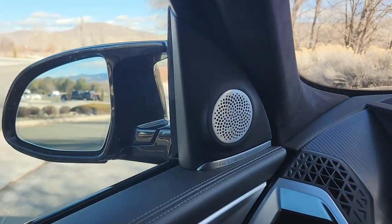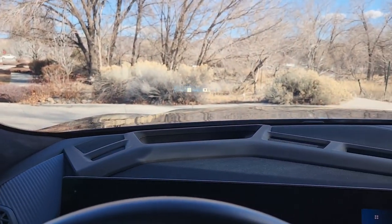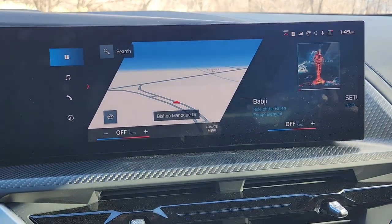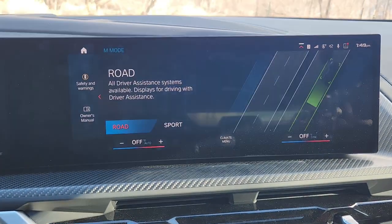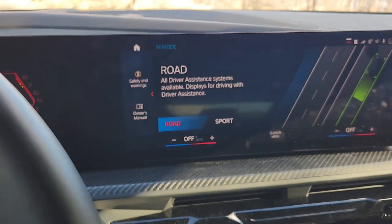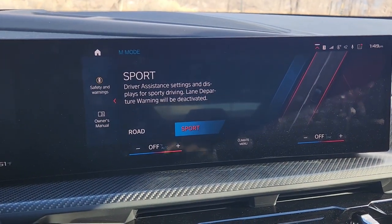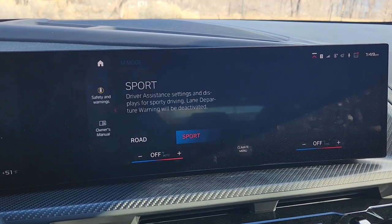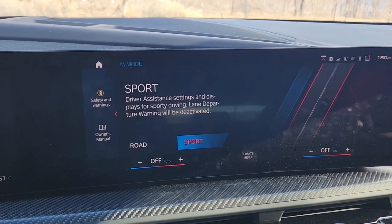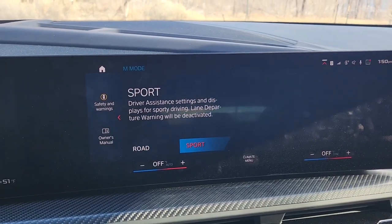When you press M mode on this screen, it says road or sport, and in some cars it says track. Road keeps your driver assistance systems on — your frontal collision, your blind spot detection, which you can see as the triangle in the side mirror. Your frontal collision stuff shows through your heads-up display if you're going to hit something. When you switch to sport mode, it deactivates your driver assistance settings and displays for sporty driving — lane departure is all turned off.